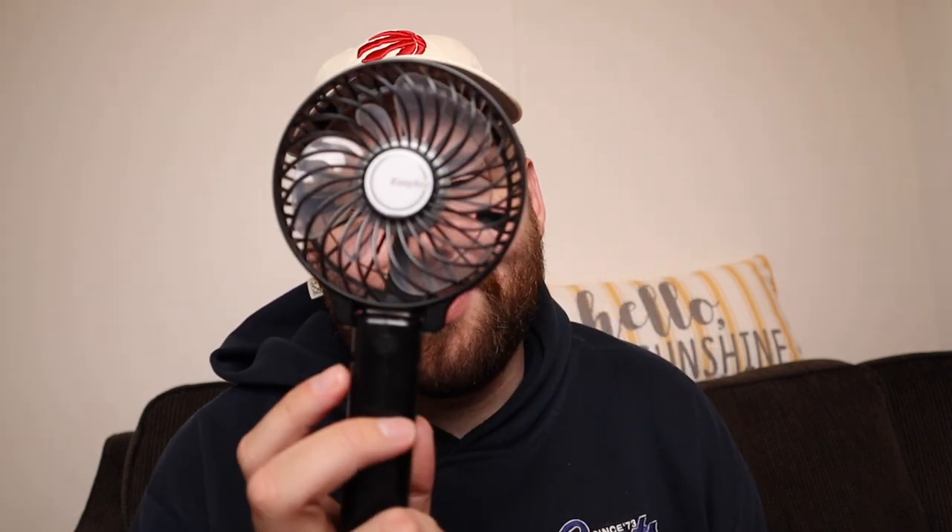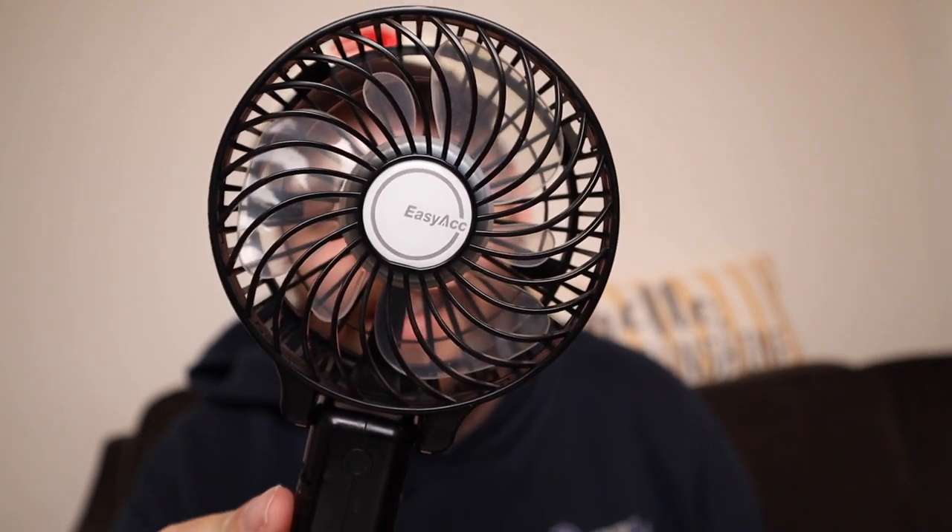I'm also bringing phone chargers, my Apple Watch charger, and all that — everything going into the backpack. And I'm bringing this portable fan that we got from Amazon last year on our June trip. It has three different speeds, it collapses down easily, and you can clip it onto things. It's gonna be so hot while I'm there, so I may even use it in my room at night to fall asleep.